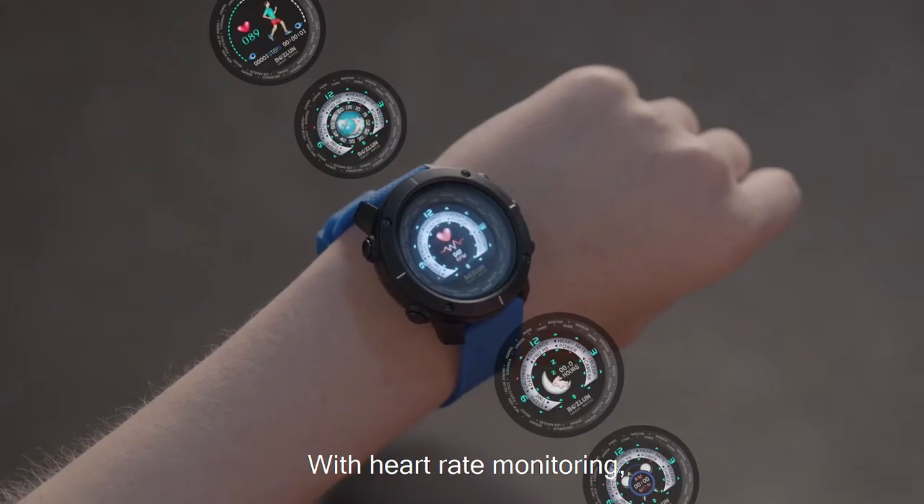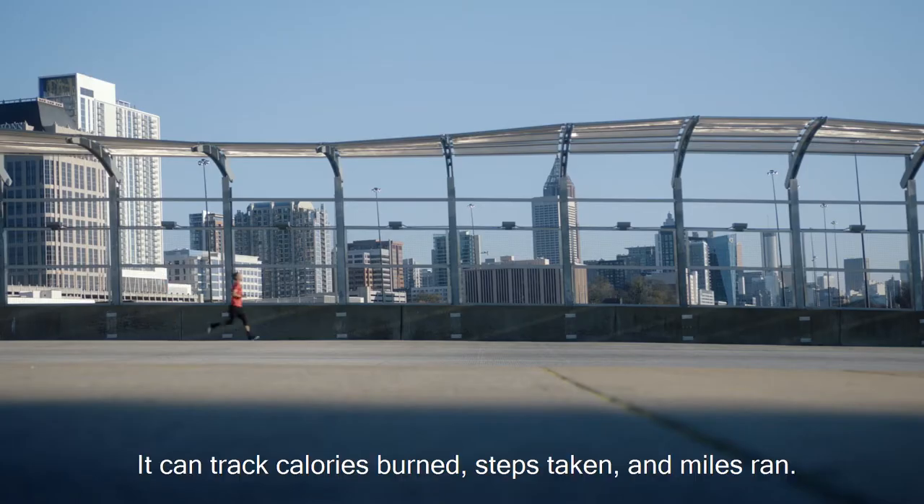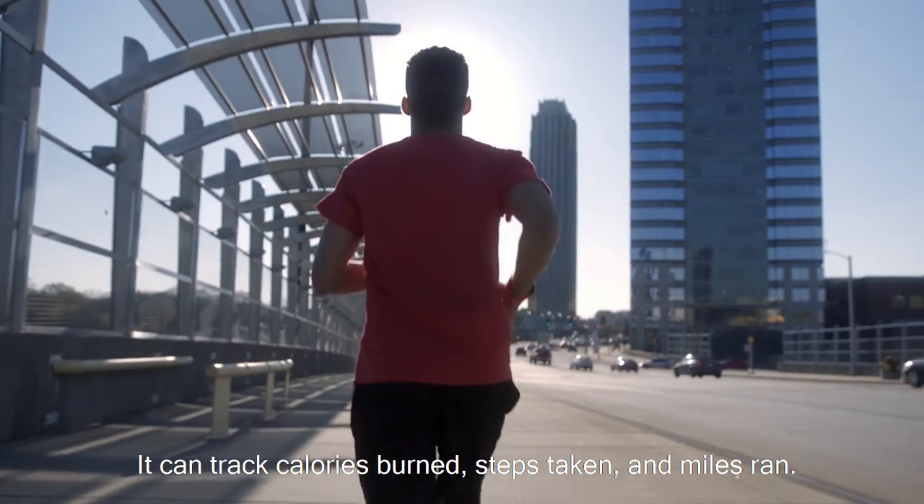With heart rate monitoring, it gives you the real-time feedback you need to take it to the next level. It can track calories burned, steps taken, and miles ran.